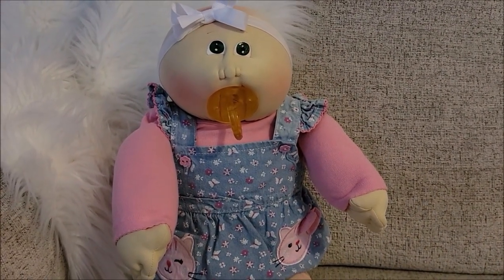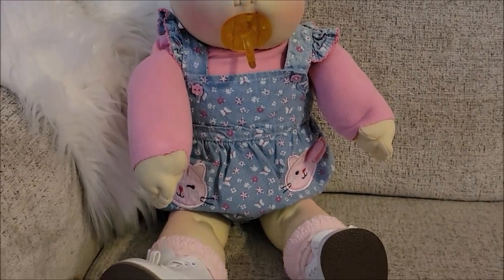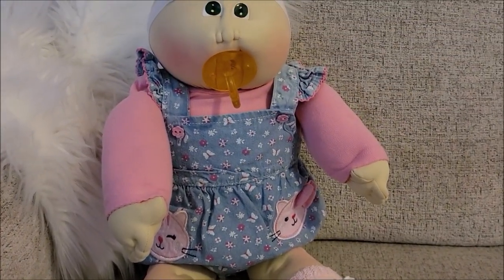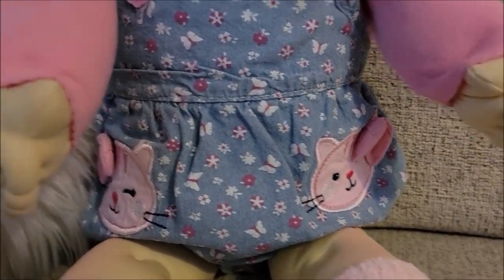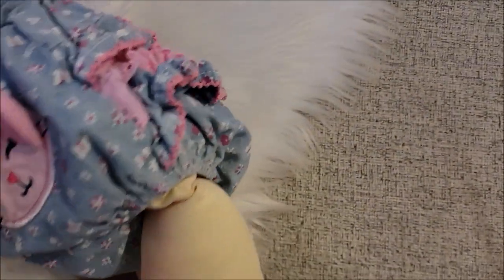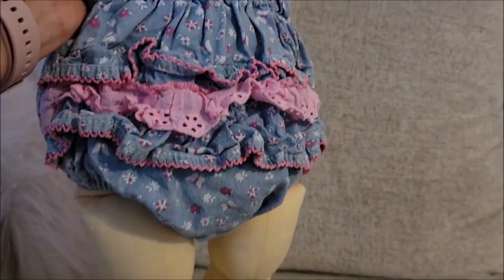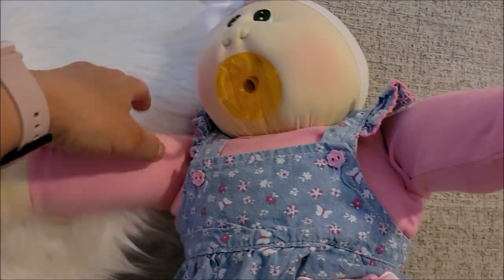I redressed her and put a little headband on her. She has a pink little onesie with long sleeves, the same socks, some little walker shoes, and this adorable little romper with little kittens on it — kind of like pockets but they're not. I found this at Goodwill last year. The sleeves are ruffled and look at the little bottom — it's so cute with little ruffles, like little overalls.